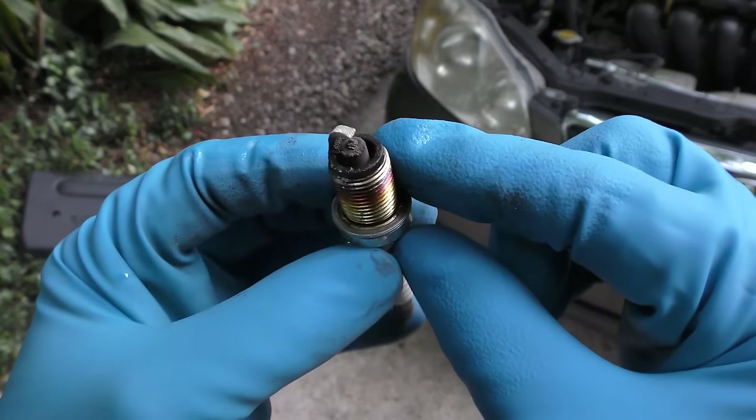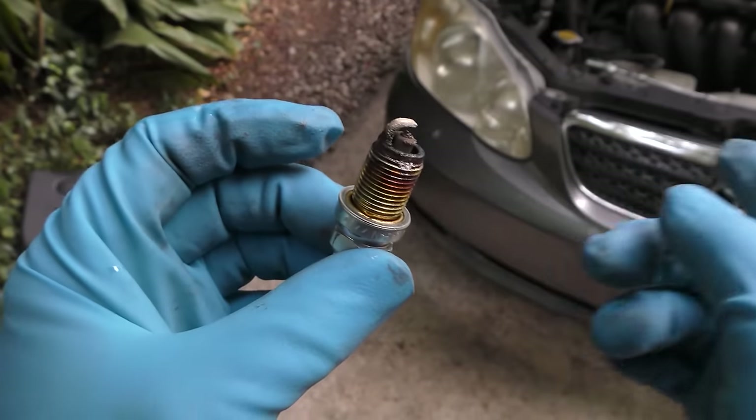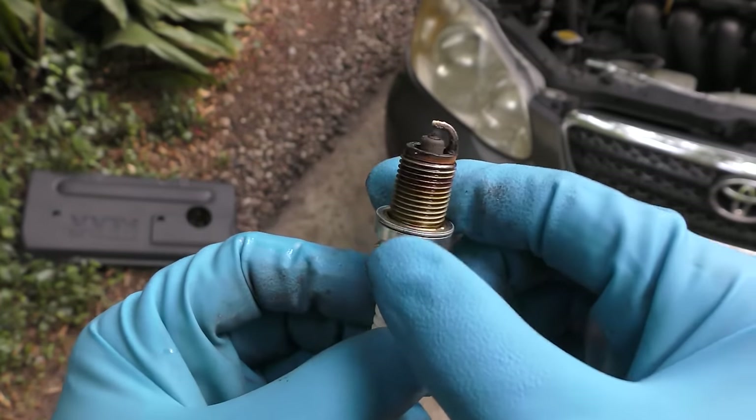It's flat worn out. Not only is it worn out, but when you look closely it's covered with burnt stuff - that's burnt oil. This engine burns oil.